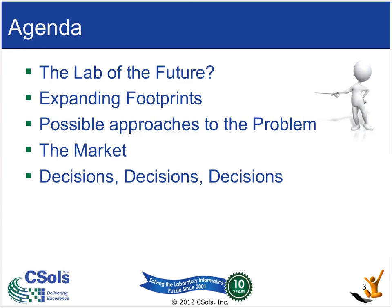What we want to do today is understand what the future lab is — what it's going to look like. To do that, we need to understand what's happening in the lab informatics marketplace, the approaches taken by different companies and industries to solve their problems, how mature the technology is, and finally, the decisions you have to make. We want to leave you with the knowledge to make pragmatic decisions rather than risking it all on the toss of a coin.